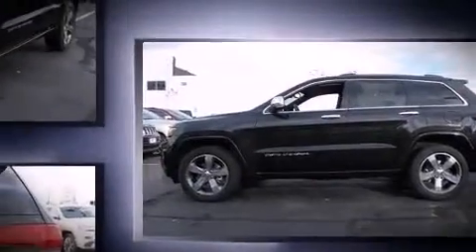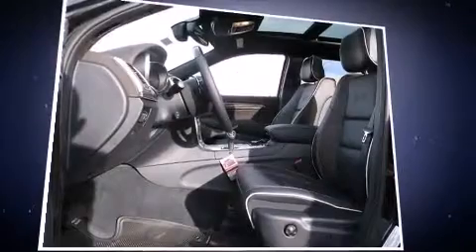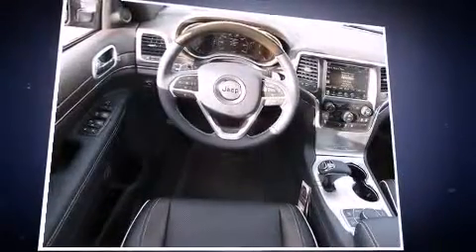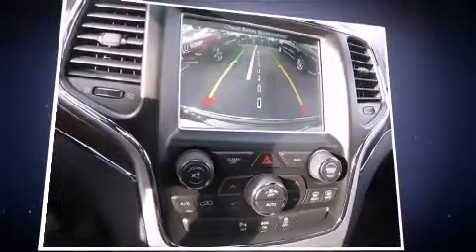Jeep prioritized fit and finish, as evidenced by voice-activated navigation, a power seat, rain-sensing wipers, and remote keyless entry. Features such as automatic climate control and leather upholstery prove that economical transportation does not need to be sparsely equipped.